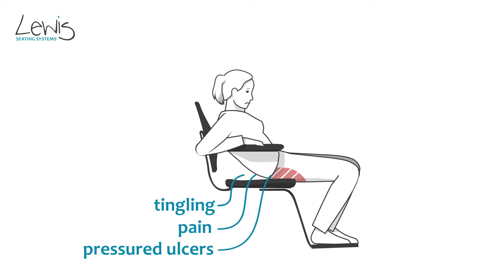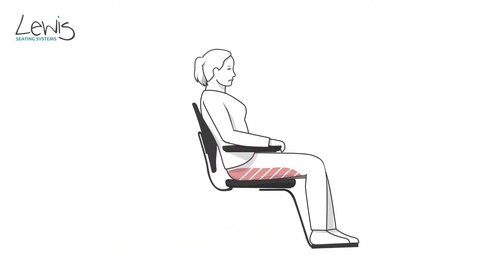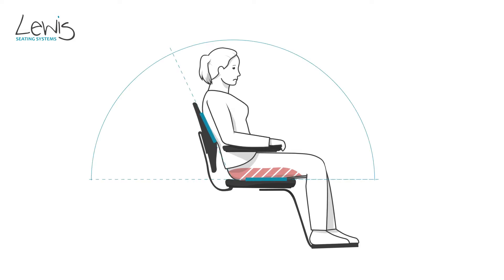Sliding, slipping, tingling, pain, or pressure ulcers are possible consequences of this friction.